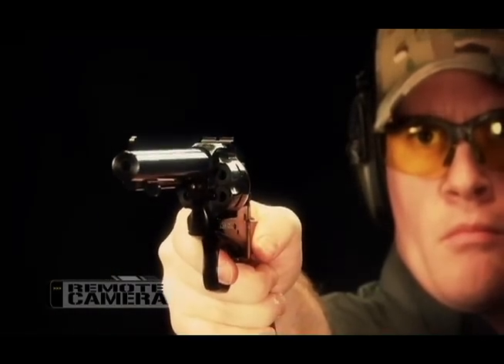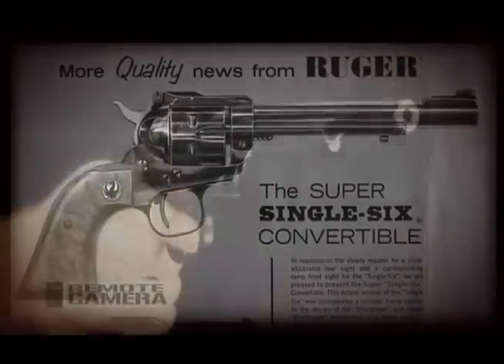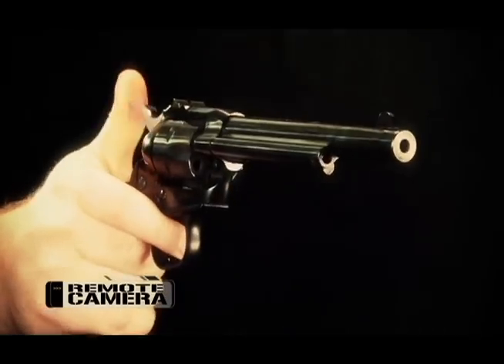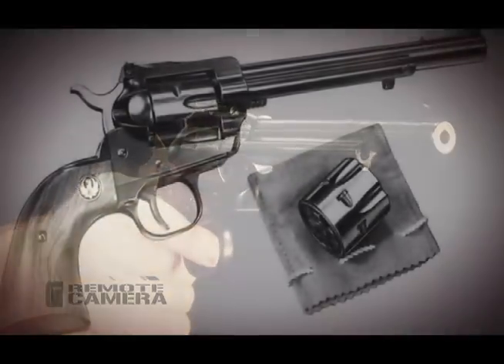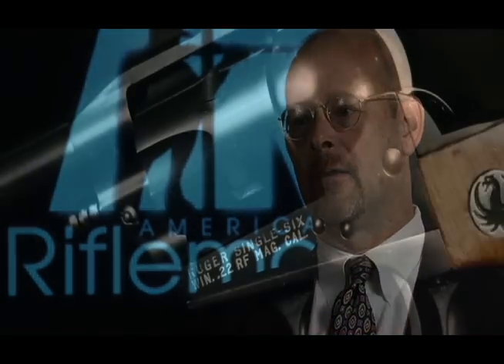Like the centerfire single actions, the Single 6 really came into its own when it began to be offered with adjustable sights, and later down the road when it began to be offered as a convertible, which allowed it to chamber both .22 Magnum in a separate cylinder and .22 Long Rifle. And of course, being a single action, those cylinders are very quick to swap out.